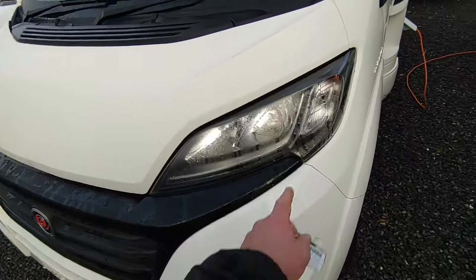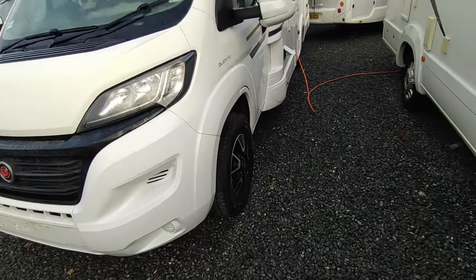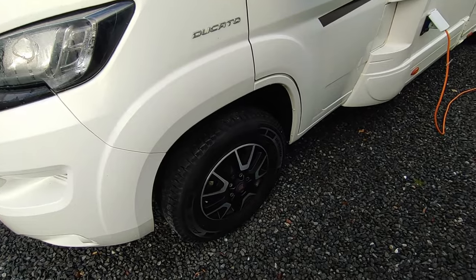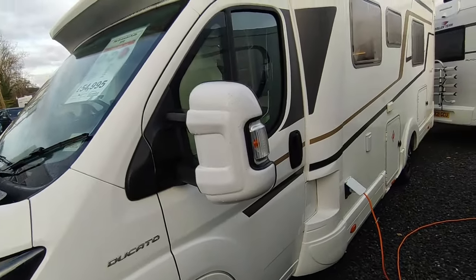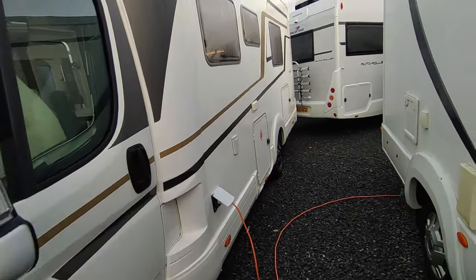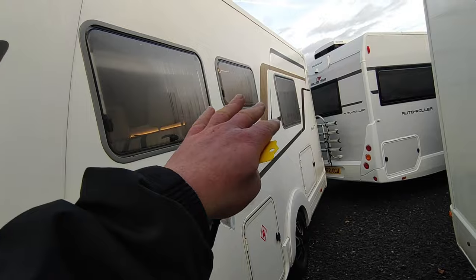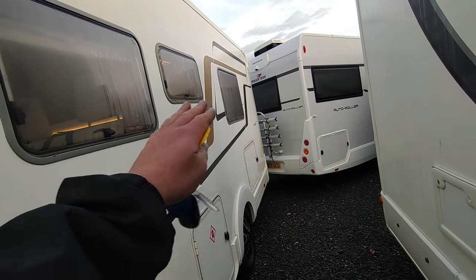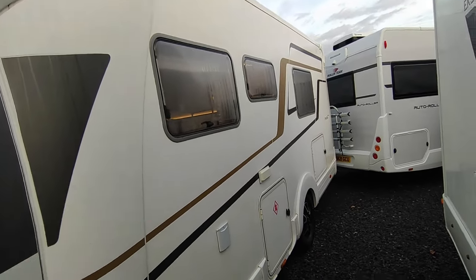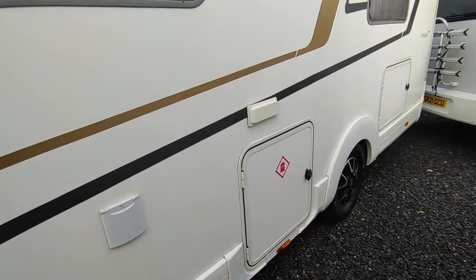Based on the Fiat Ducato, it's got LED daytime running lights, a black high-gloss style pack with body-colour bumper, 16-inch alloy wheels which ride really well with proper Michelin Agilis Camper tyres, and wing mirror protectors. It's a very, very fully loaded van. You've got double-glazed windows all the way around, a front lounge, mid kitchen, then a bedroom with low single beds and a lovely full-width end washroom.